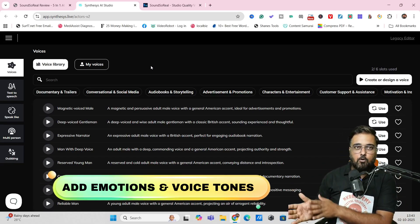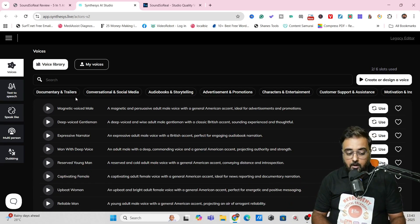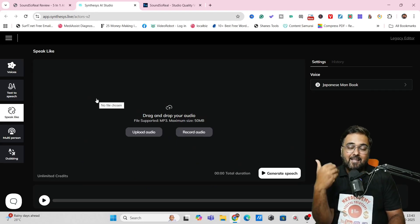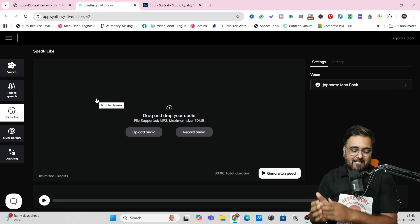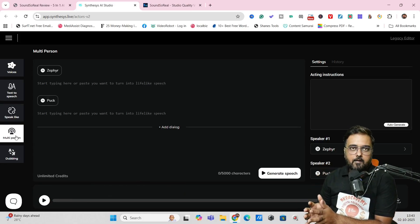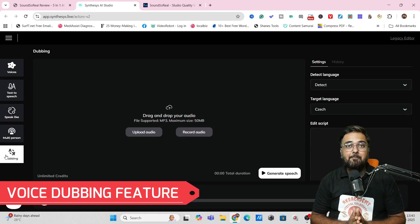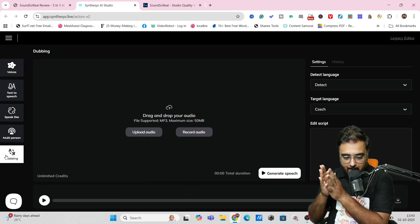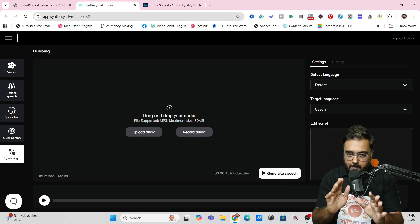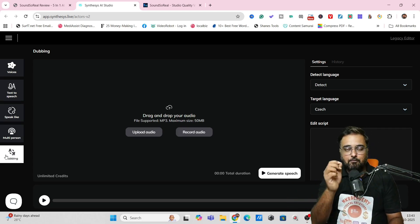The best part is you can have different emotions or you can have your voice act differently according to situations. It also allows things like speak alike, where you can actually upload anybody's voice and style and it can match that. It also allows you to create multi-person audios, which you can use for your podcast, interviews, or anywhere you wish to. It also comes with inbuilt voice dubbing, meaning you can retain your own voice and speak in other languages — for example, translating your English script into Czech or German with one click.